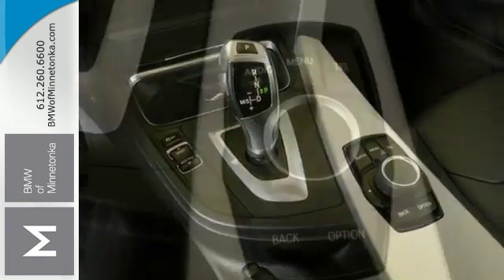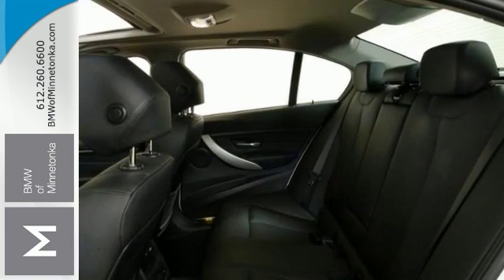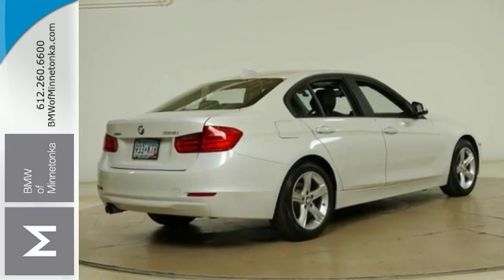It has climate control, cold weather package, and it comes with heated leather seats, navigation, sunroof, multi-function steering wheel, and much more. Come on out and see this BMW for yourself today.